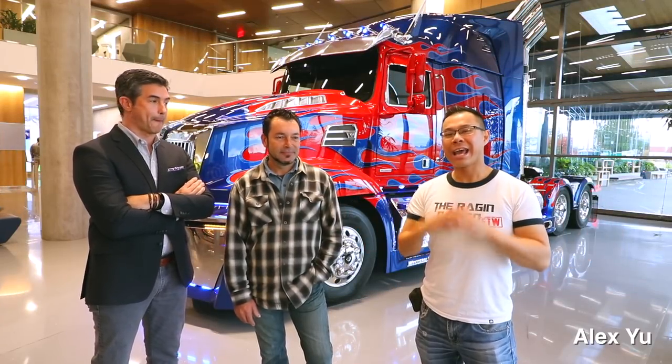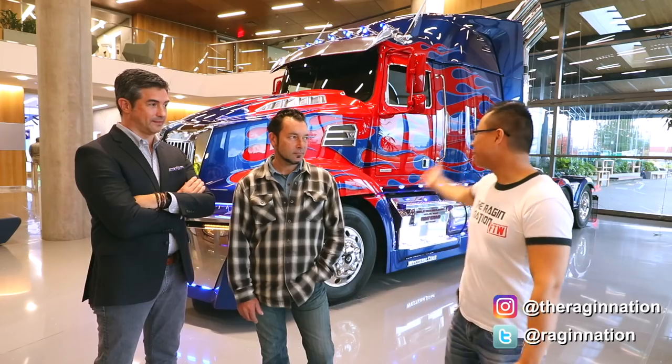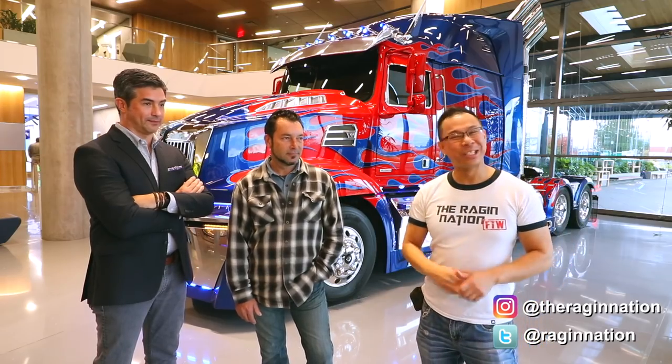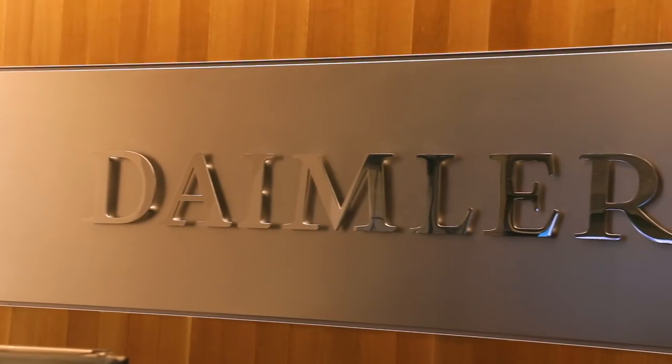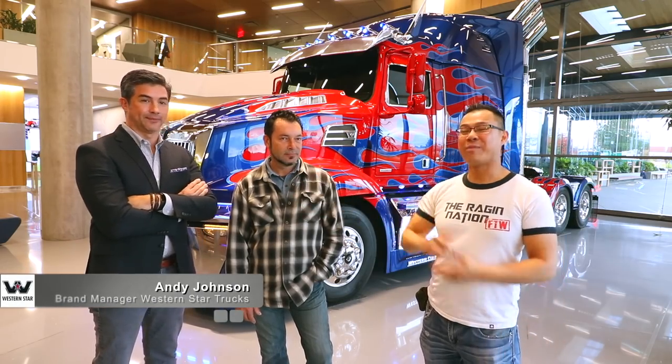What's up Raging Nation? This is Alex Yu and I'm back at Daimler Trucks North America in Portland, Oregon. As you can see, Optimus Prime is right behind me and I'm happy to be here. It's all because of Daimler Trucks and the wonderful folks here, including Annie Johnson, who is the brand manager.